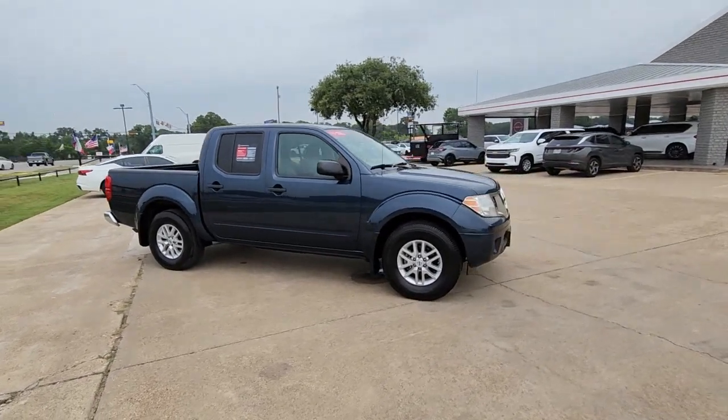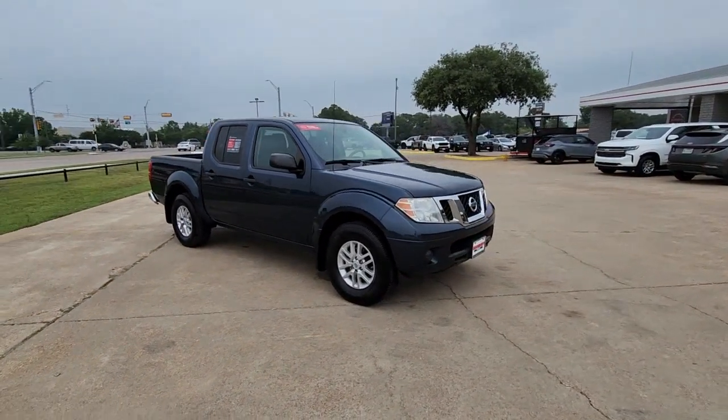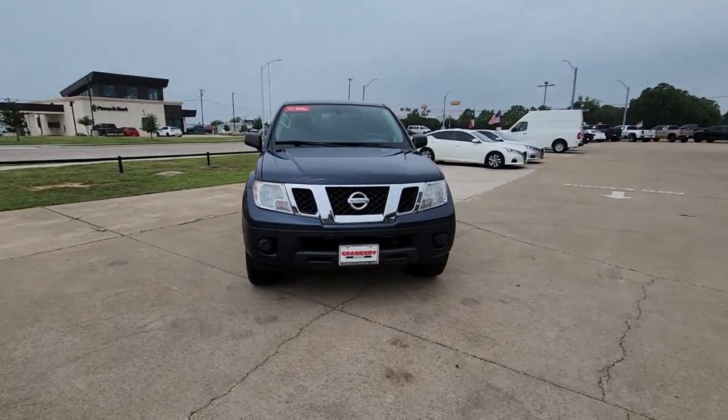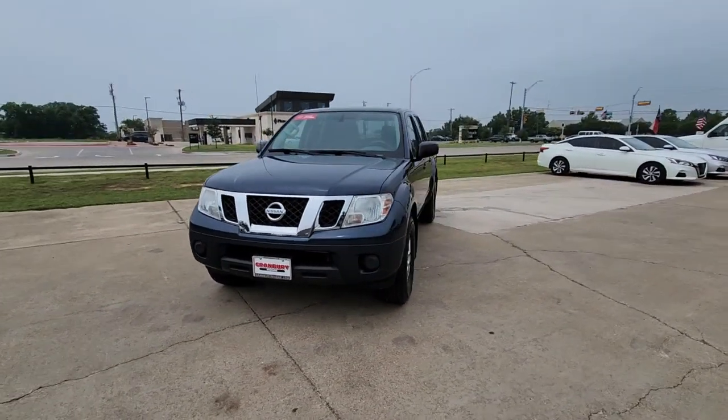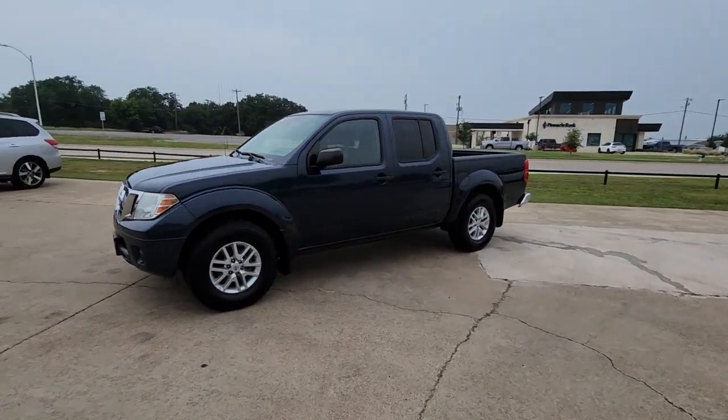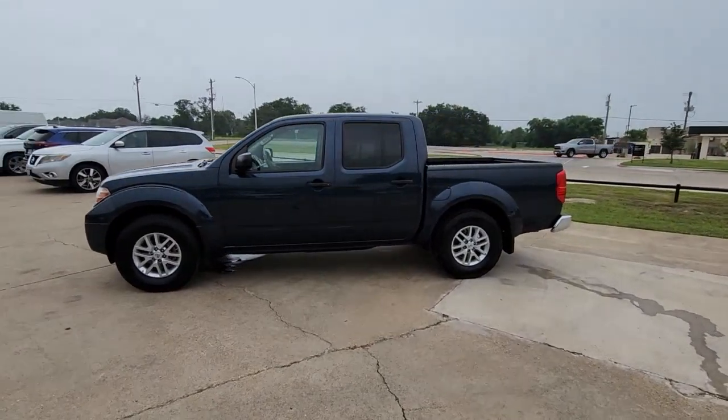These are just some of the great options this vehicle comes with: keyless entry, bed liner, aluminum wheels, trailer hitch, alarm, steering wheel audio controls, electronic stability control, Bluetooth connection, intermittent wipers, and traction control.